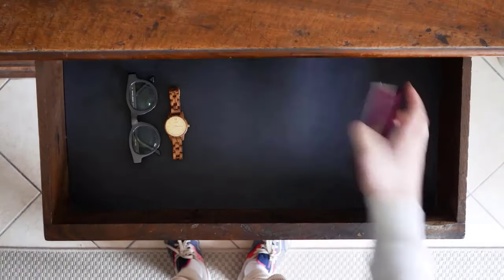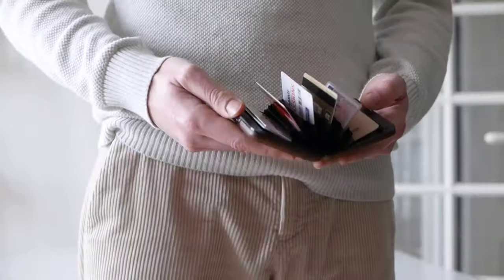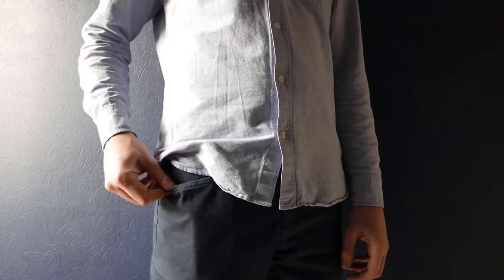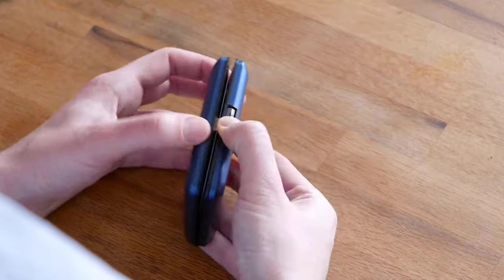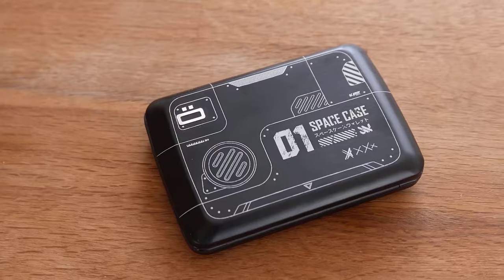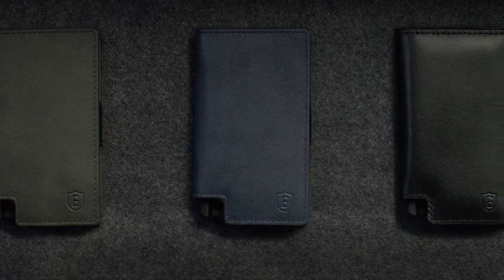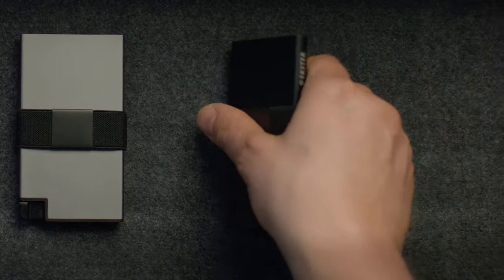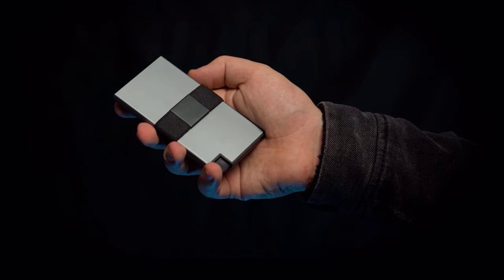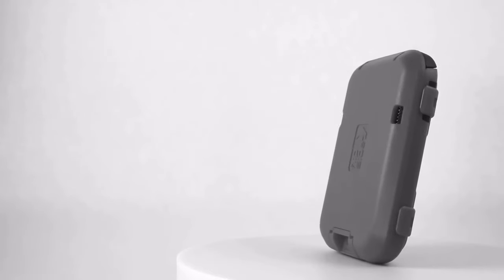Hey tech enthusiasts, welcome back to Origin Techies! Today we're diving into the future of smart wallets, exploring the latest and greatest in 2024. With technology evolving at an unprecedented pace, smart wallets have become more than just a way to carry your cards and cash. Join me as we unveil the best smart wallets in 2024, featuring cutting-edge features.